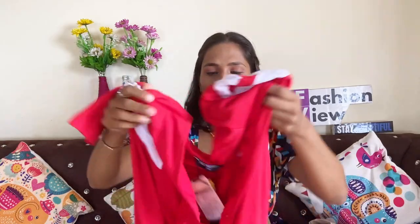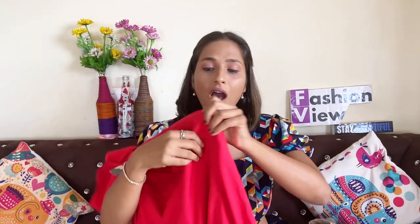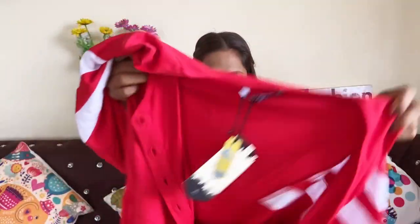You will get pockets on both sides, so you can carry your phone — I thought that was very good. It is very comfortable and not going to be tight. If you pick medium size, it will fit nicely. With hosiery cotton you will get a perfect fitting. The medium size is perfect and accurate.